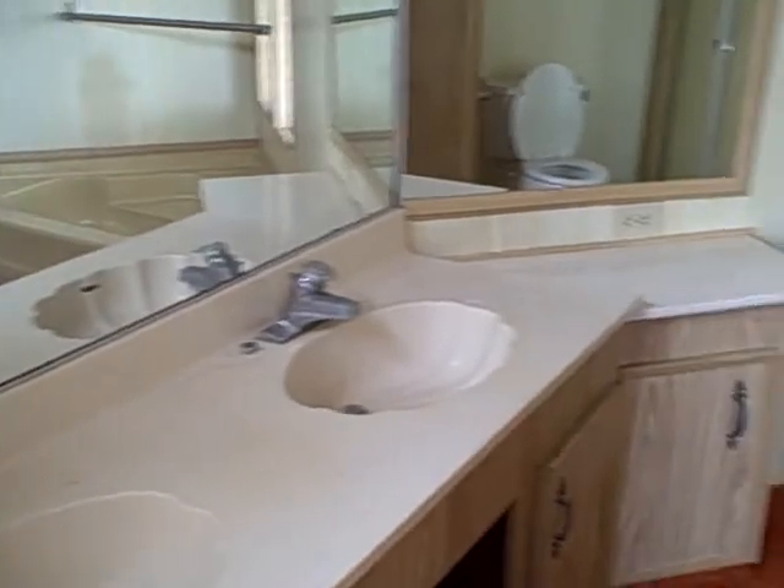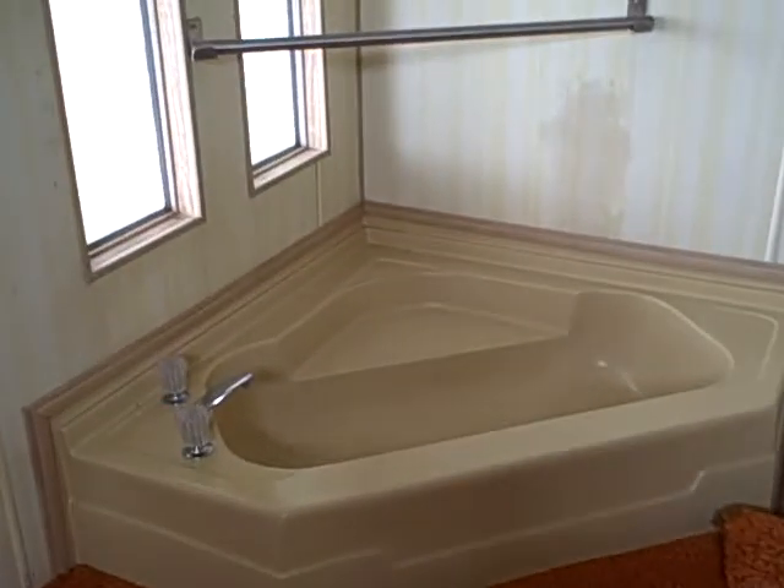And here's the bathroom. It's got a shower stall. That's pretty much it.